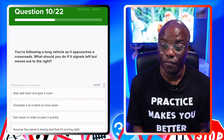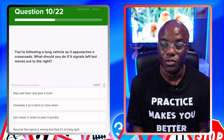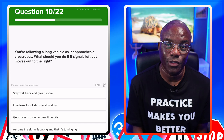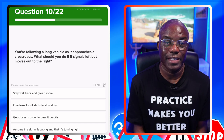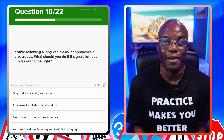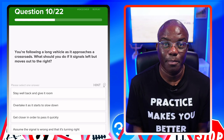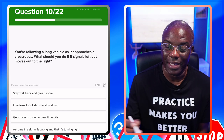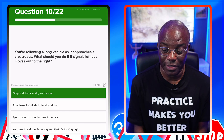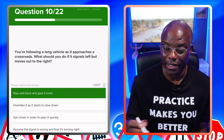You're following a long vehicle as it approaches a crossroads. What should you do if it signals left but moves out to the right? If a lorry signals left but moves out to the right, it hasn't given a wrong signal — it's got to move to the right to get around the corner, because it swings out where a car would stay close to the left. Stay well back and give it room — yes. Overtake as it starts to slow down — no. Get close to pass it quickly — no. Assume the signal is wrong and it's turning right — no.